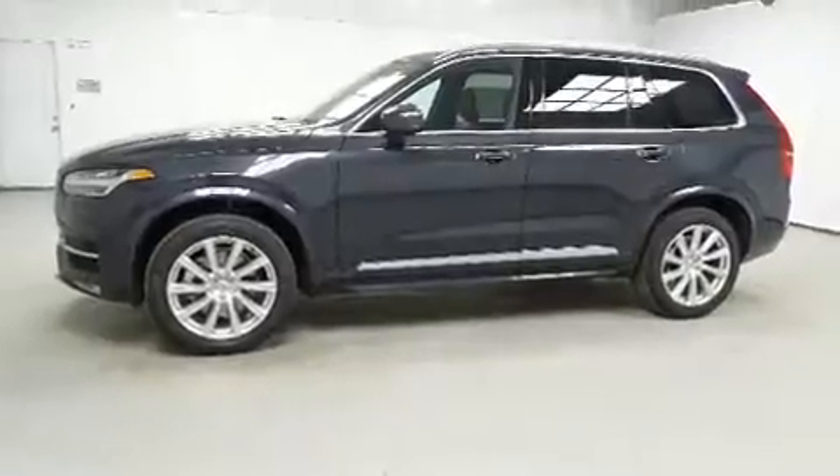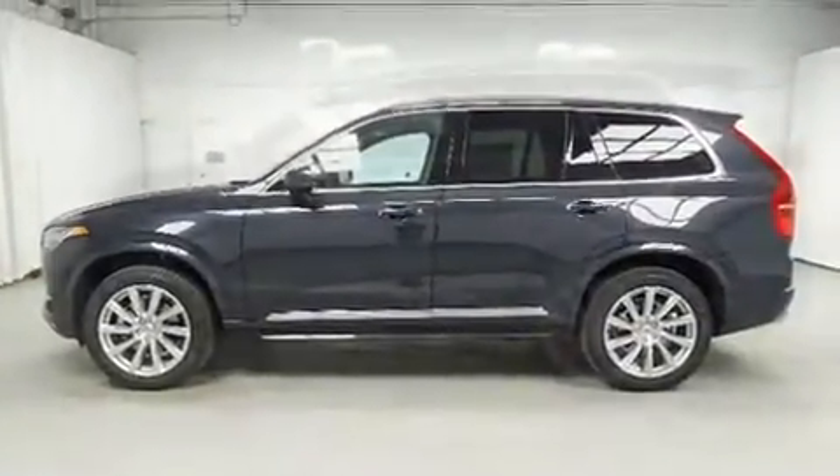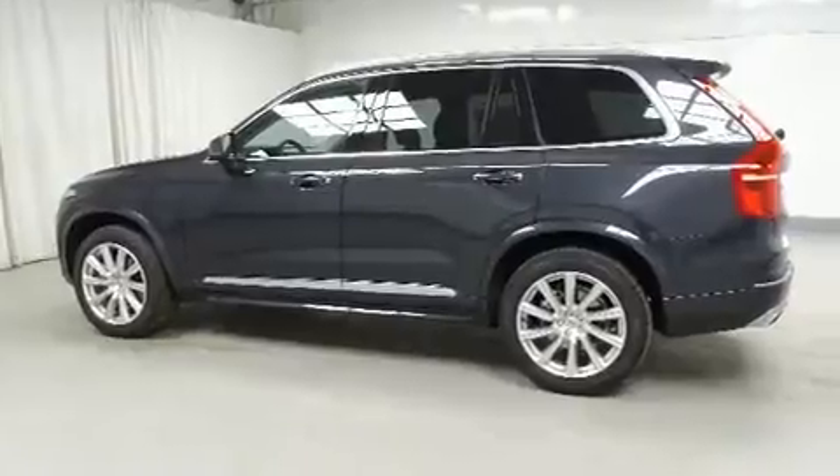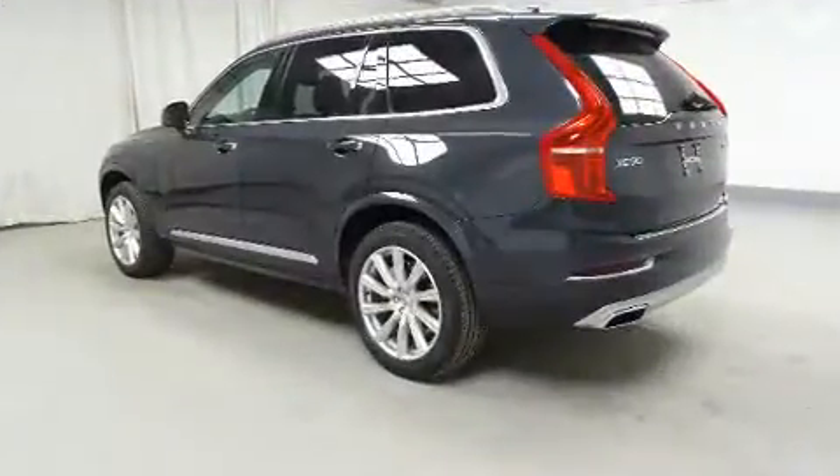All of the premium features expected of a Volvo are offered, including leather upholstery, front and rear reading lights, one-touch window functionality, a tachometer, an automatic dimming rear-view mirror, heated and ventilated seats, and power seats.